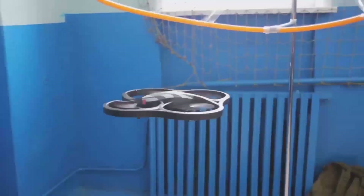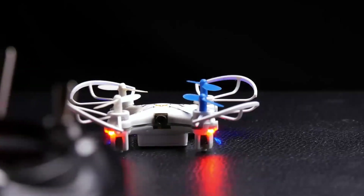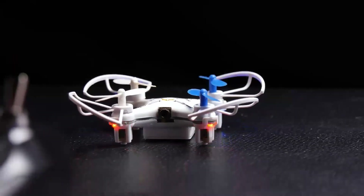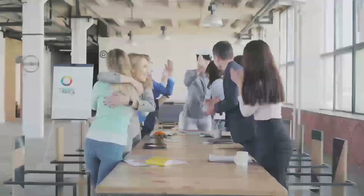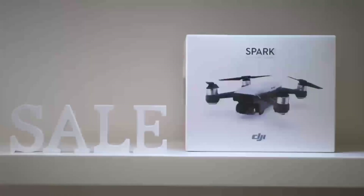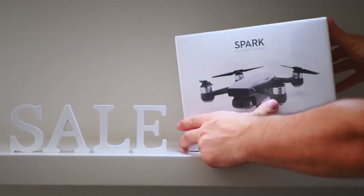Another big feature we're hearing about is the improved battery life. The Mini 5 Pro is said to offer up to 35 minutes of flight time, which is a nice improvement over the Mini 4's 30 minutes. For drone enthusiasts, that means more time in the air capturing stunning footage without worrying about constantly swapping out batteries.